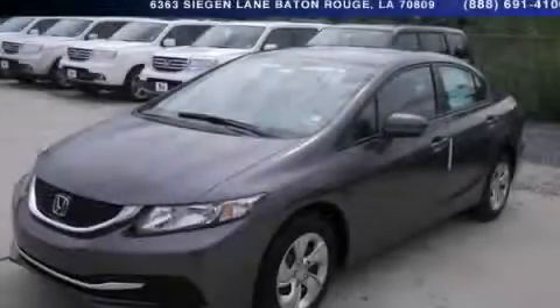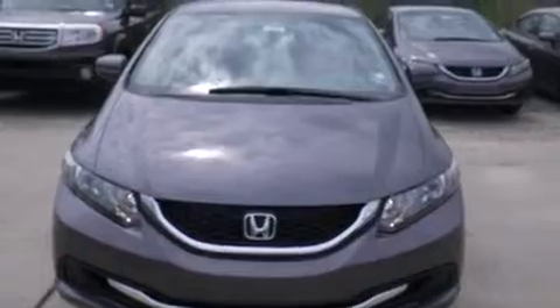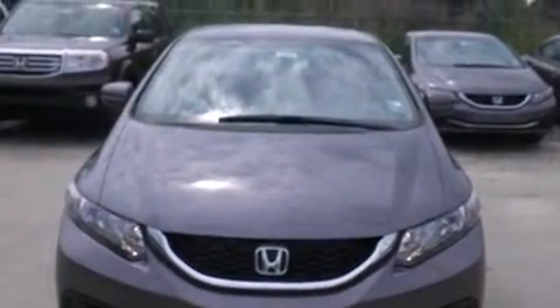This is a brand new 2014 Honda Civic. It has a 1.8 liter four-cylinder engine and an automatic transmission.